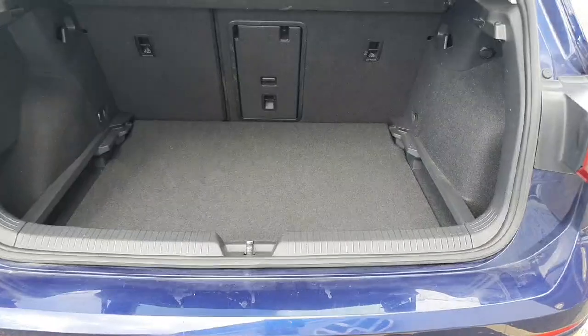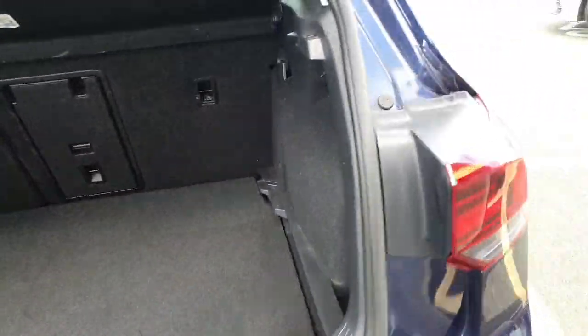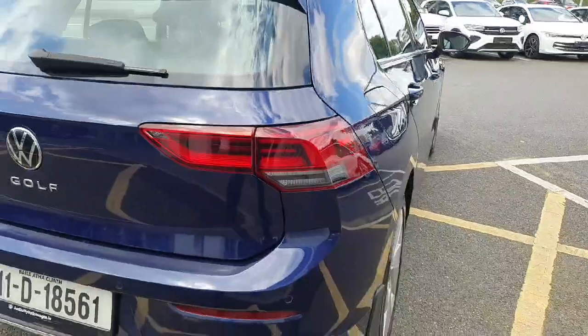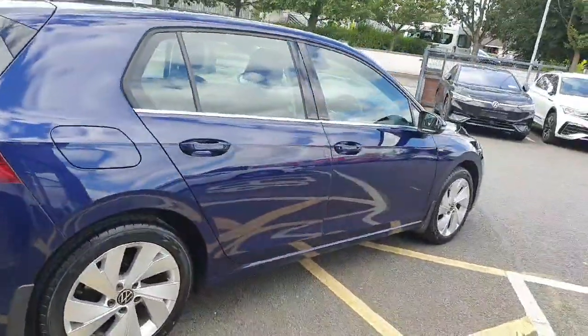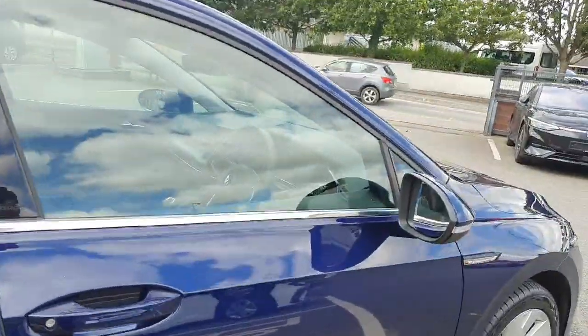The Golf has an absolutely fantastic boot. And also with the style, you'll see there's an alloy upgrade, electronic folding mirrors, which are also heated.